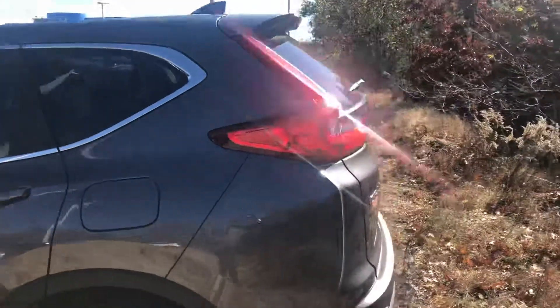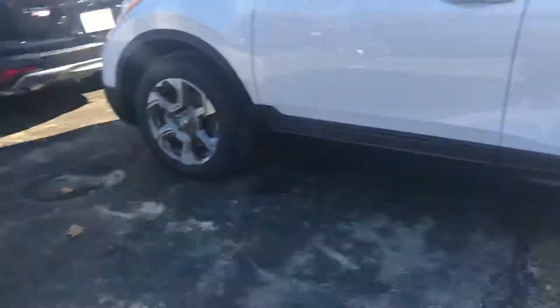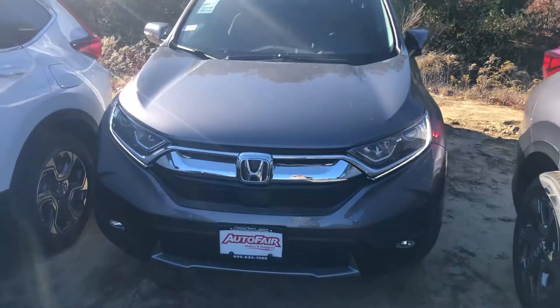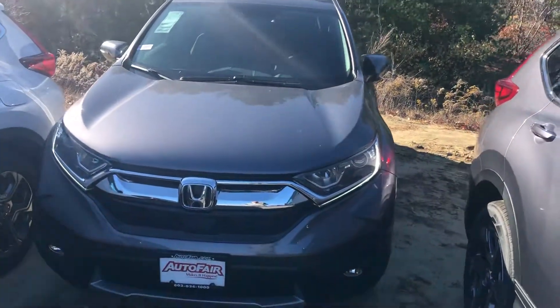I can go over all of this with you in deeper detail here at the dealership. This thing is awesome! If you have any questions at all, Adam, definitely feel free to contact me. My name is Keith, my cell phone number is 603-340-7550. Thank you very much for reaching out to us, Adam.